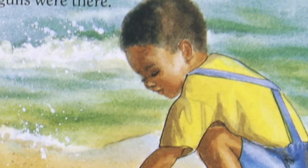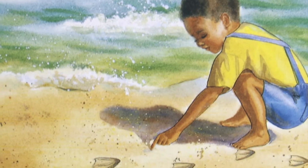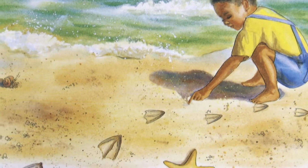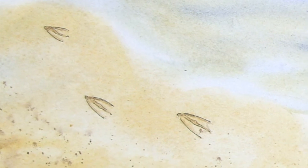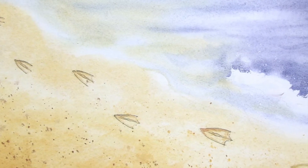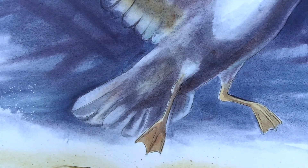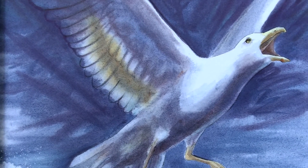A nature detective can find many clues on a sandy beach. When you walk on the beach in the morning, look for seagull tracks. They can tell you which way the wind was blowing. Like airplanes, seagulls take off facing into the wind. First, the gulls must run along the sand to get up to speed for takeoff. As they run, their toes dig deeper into the sand. Here, all the gulls' toe tracks are in a line facing east, so you know that the wind came from the east.